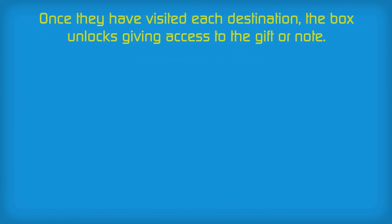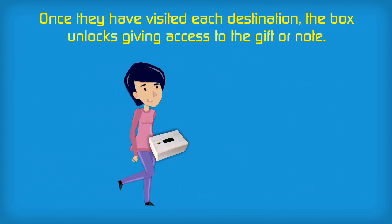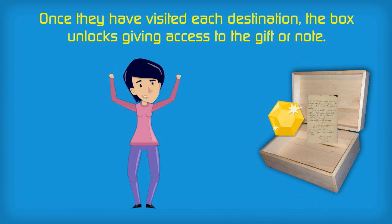Once they've visited each destination, the box unlocks, giving access to their gift or note.